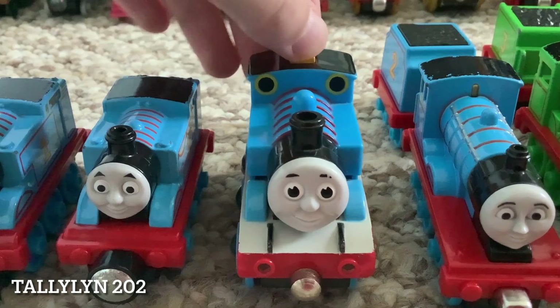Then we have Gordon, also from 2012, and James from 2009 by Take and Play. This one looks a little bit fake to me, because the running board, as usual, is red, and the model is red. But what looks even more fake is the Brio version, because if you look here, most of the body is red as well with hardly any detail, so it looks like it was just sprayed red.